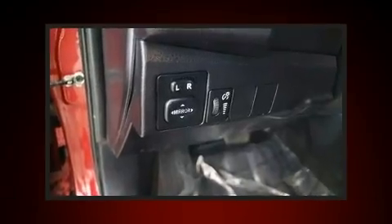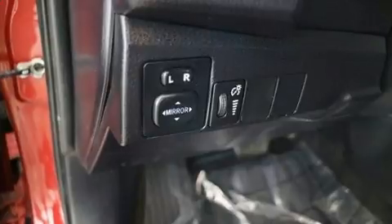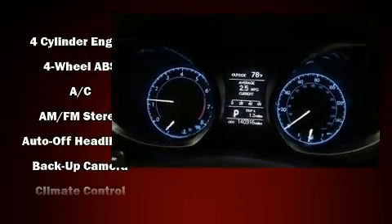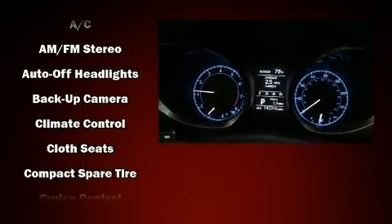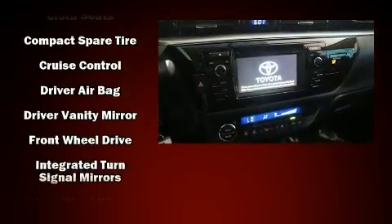Passenger security is always assured thanks to various safety features such as head curtain airbags, front side impact airbags, traction control, brake assist, a panic alarm, and four-wheel disc brakes with ABS.